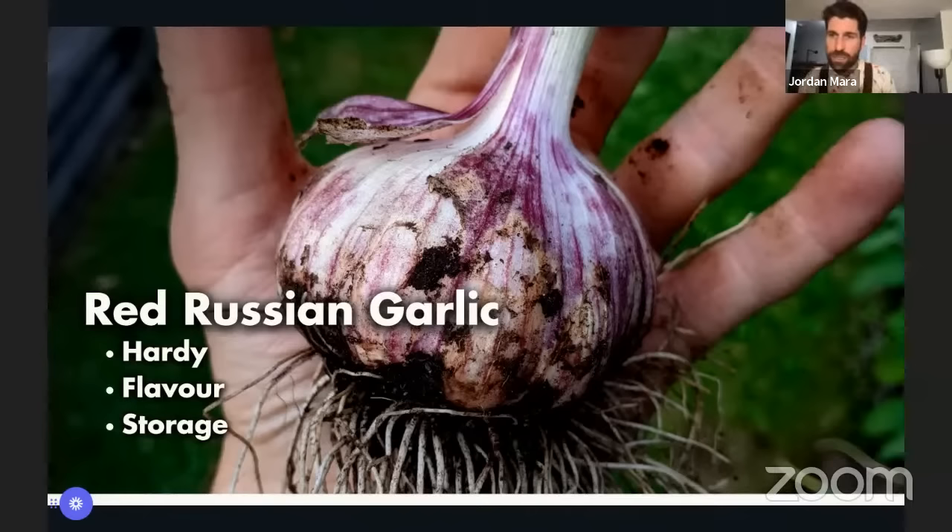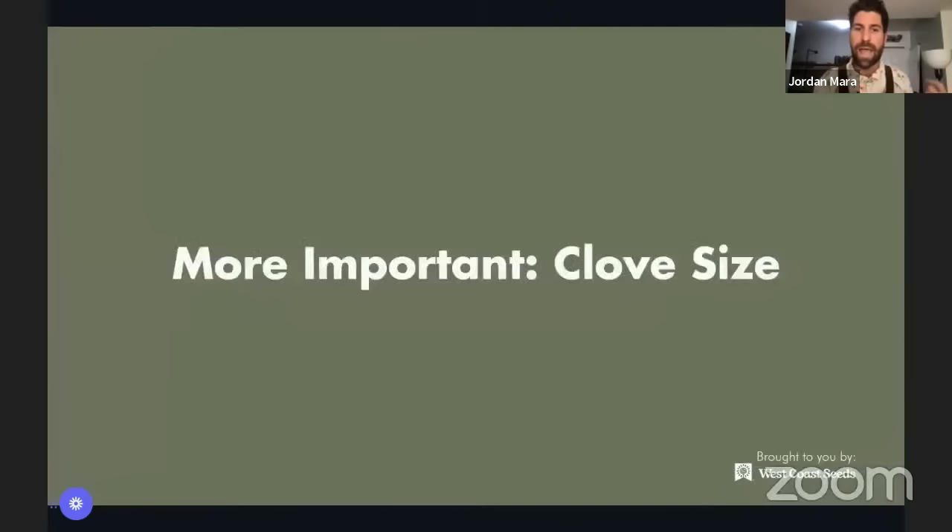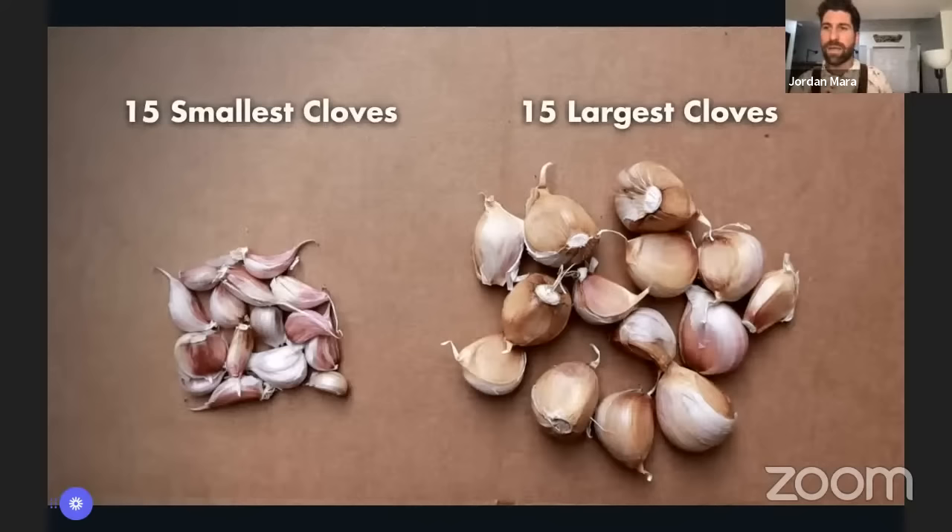Now that we know a little about varieties, there's actually a piece of information I discovered this year that's even more important: the size of the cloves that we plant. One thing you'll notice as we go through this Happy Hour is that I am like your test guinea pig — I absolutely love running experiments to see what helps plants grow to their best and then share all those learnings to save you years of trial and error.